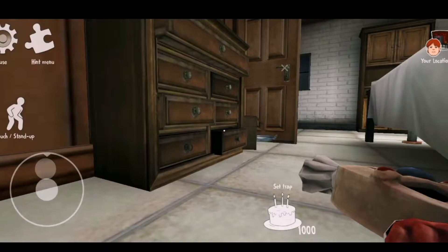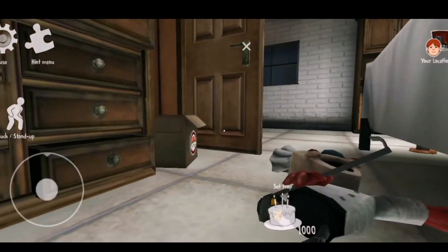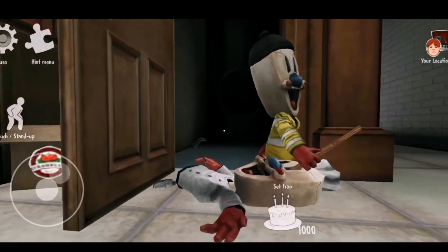Error, error, error. Out of my zone. Error, error. Out of my zone.